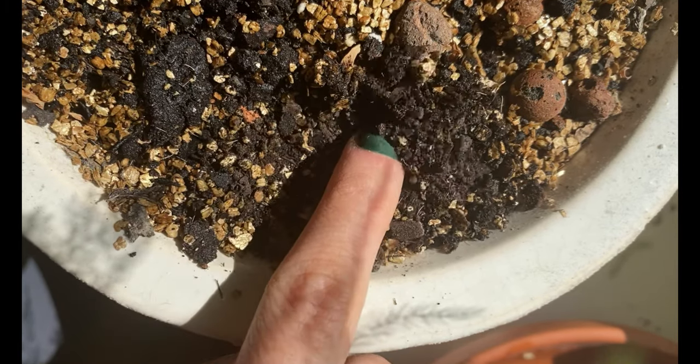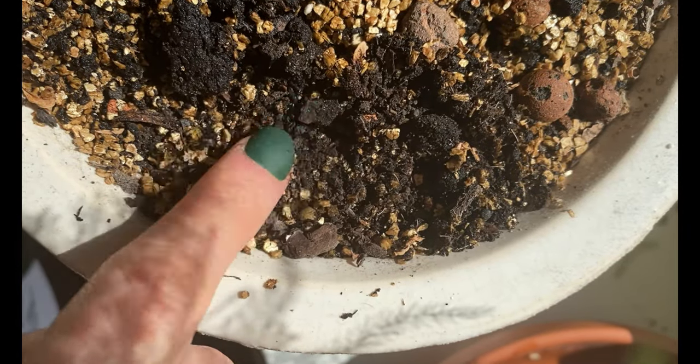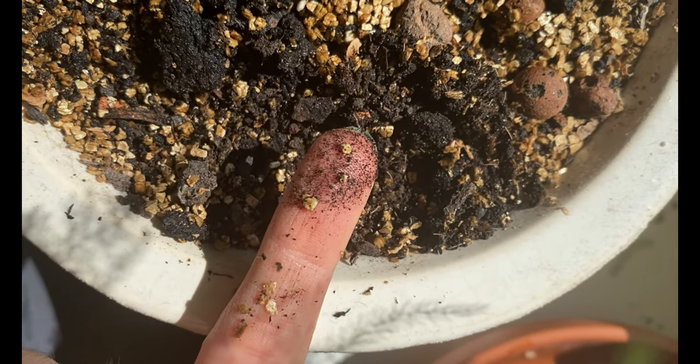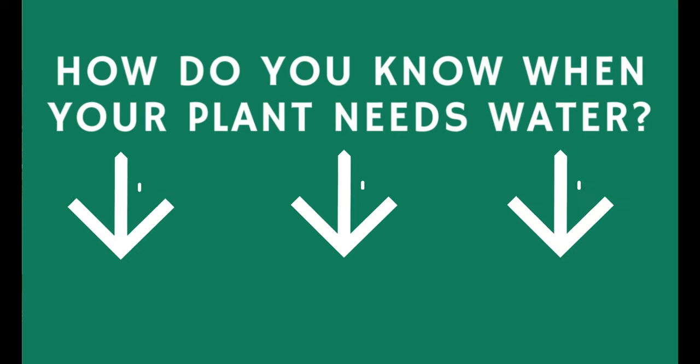If I'm checking for a Pilea peperomioides, a Peace Lily, or a similar plant, I will make sure that the soil is partially dry before I water. And if I'm checking a Calathea or a fern, I will try to make sure that the soil stays moist evenly at all times. So of course how often you check will also depend on what kind of plant you have. How do you know if your plants need water? Make sure to share down in the comments — I can assure you the whole community will appreciate it, and that includes myself because I love to learn from you guys.